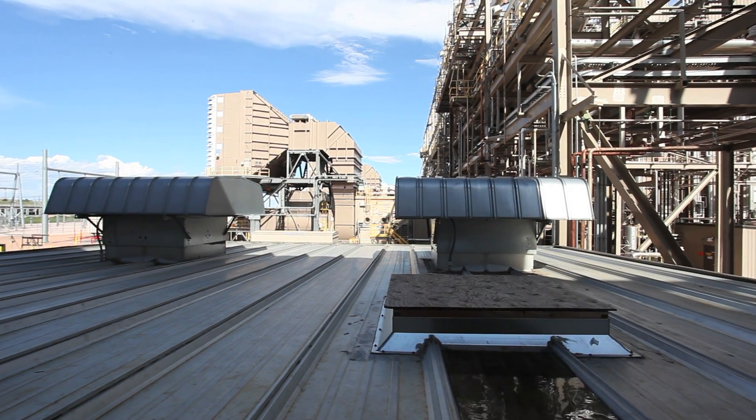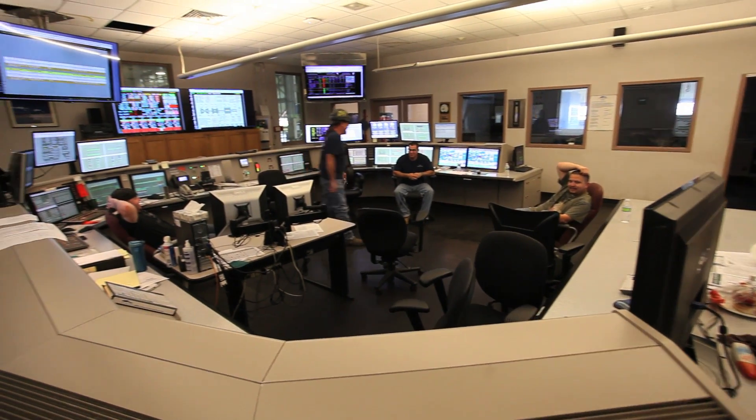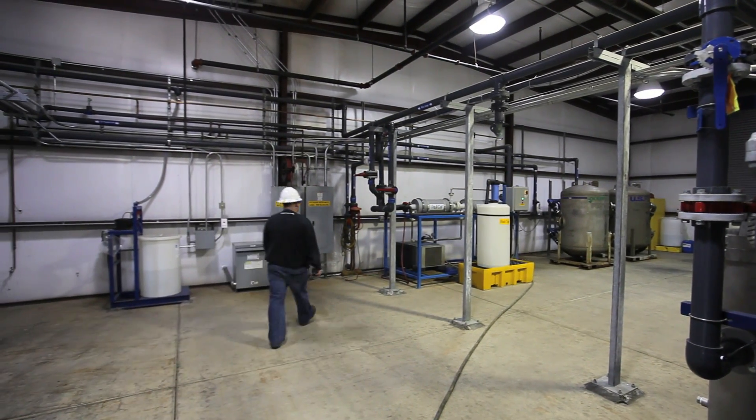The most rewarding thing is basically that we're able to be a part of powering our community. We are a municipality and a lot of us live in Colorado Springs, so we're all kind of on the same team. It feels good to be a person that helps produce the power that's so essential for everything else that drives our community.